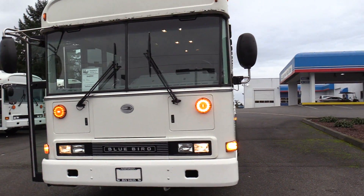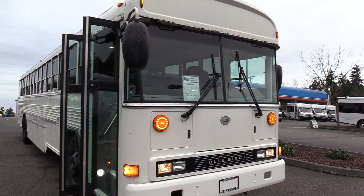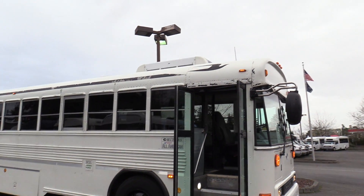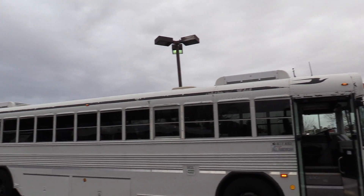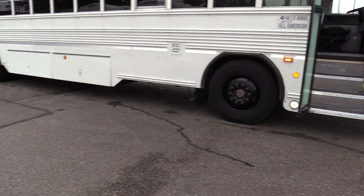This is powered by the CAT C7 diesel engine. Up top here you can see we have roof mounted AC condensers. This is also equipped with underfloor storage.